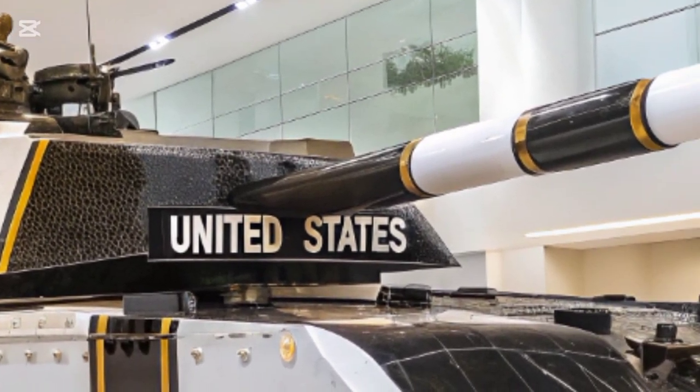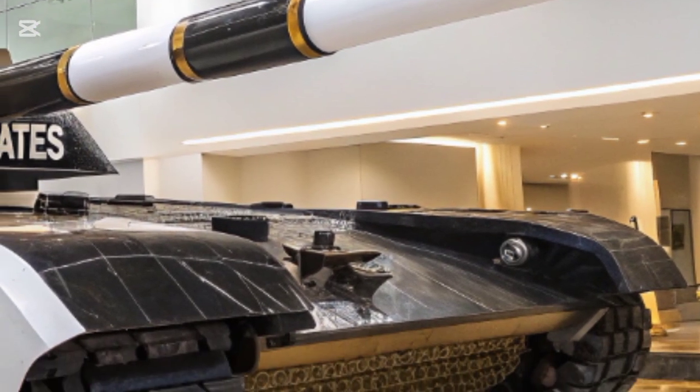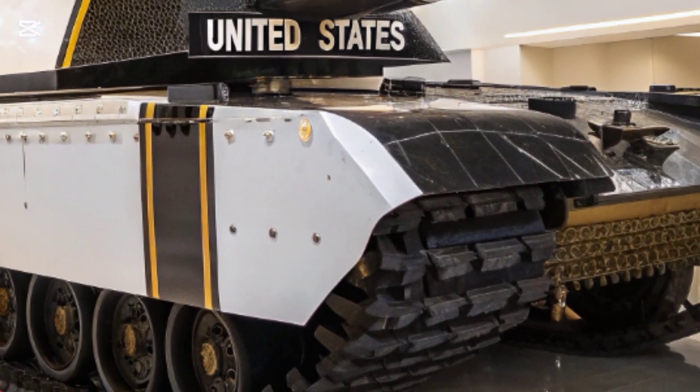Fast forward to today, and the 2025 T-35 reimagines that concept completely. It keeps the spirit of overwhelming power but wraps it in modern technology, smarter design, and battlefield efficiency that old engineers could only dream of.